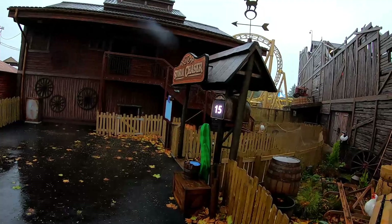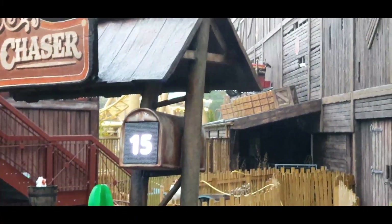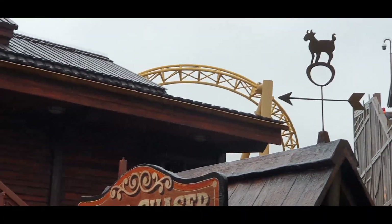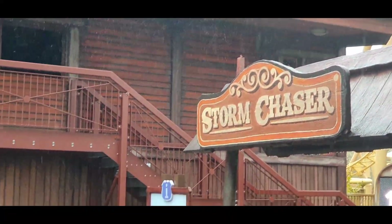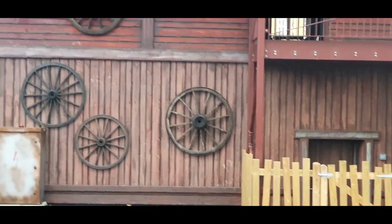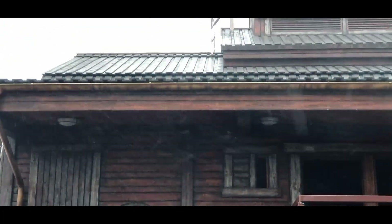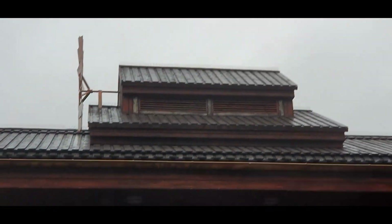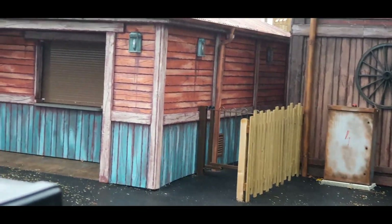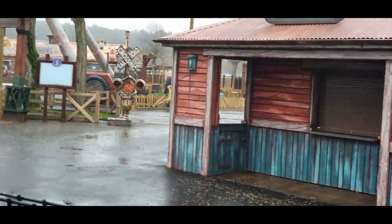Before you head up into the Storm Chaser station — we believe this ride is running two trains, although we haven't seen the second train on our visit. We have seen some previous testing videos which indicate it does indeed have two trains, and there was one on the station which you'll see shortly from the aerial shots we took. I do apologise for the rain today — typical, you go to Tornado Springs and it feels like a tornado is indeed on the way! Storm Chaser looks absolutely amazing in the rain as it will in the sunshine next year. Let's take a look at some aerial shots.